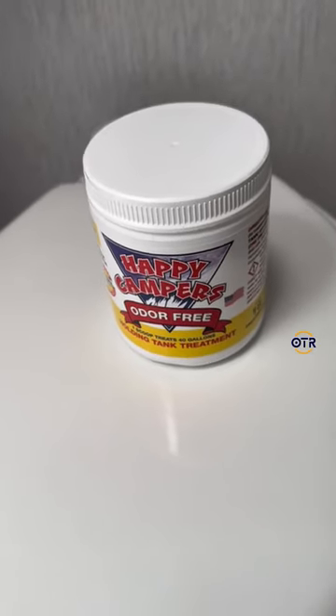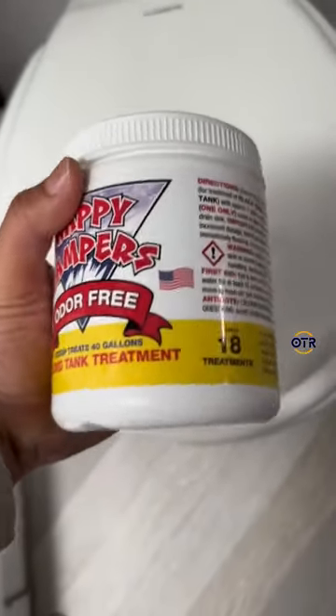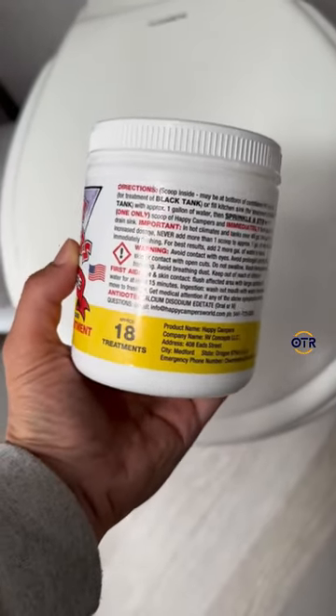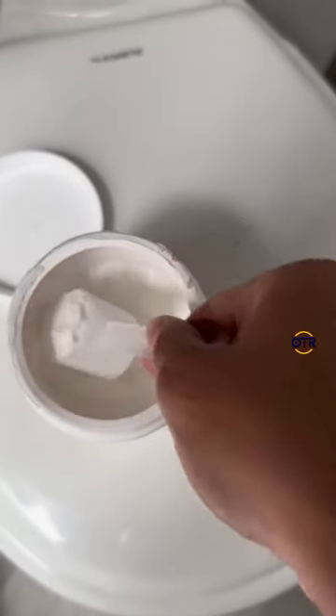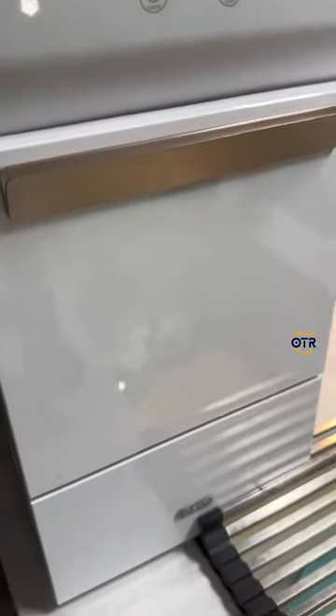One of the most important things is the Happy Campers Black Tank Treatment. Nothing works better than this. I'm telling you right now, you will have no odor if you use this. This was recommended to us through an RV camping group that I am in on Facebook. You just sprinkle it in and flush. You may have seen this one before in previous videos.